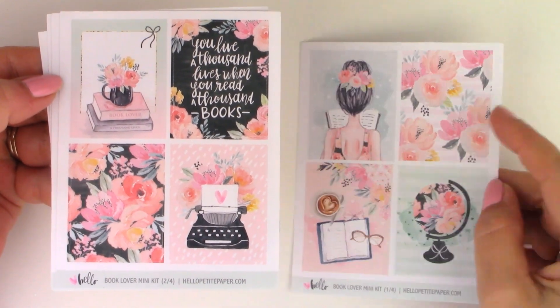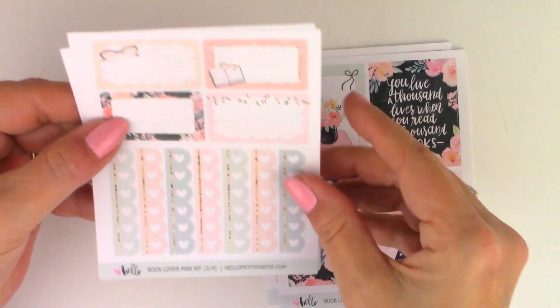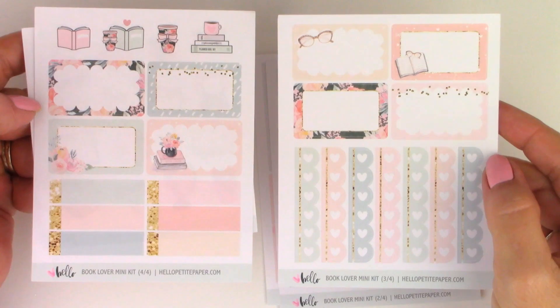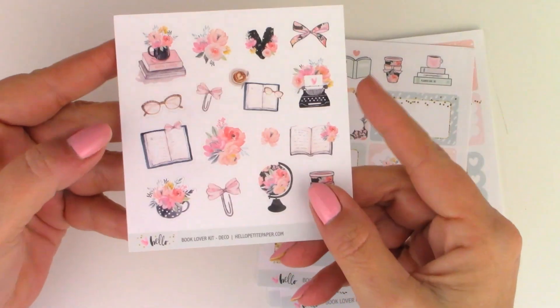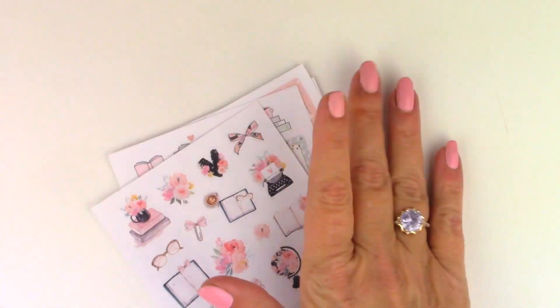Here are the eight full boxes, the functional pages, and I did add on the deco. Her artwork is exclusive to her shop because she does it herself.